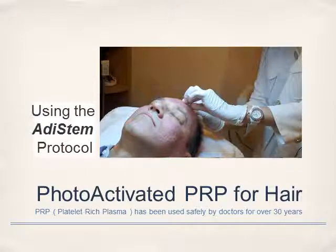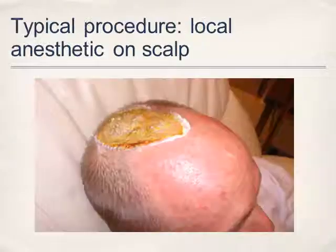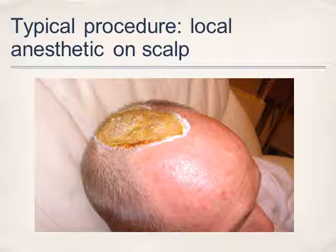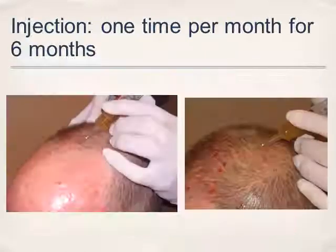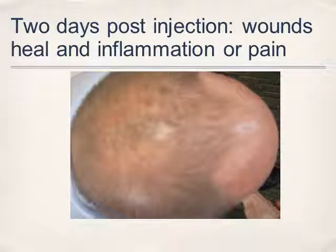The procedure can also be used to improve the hair — you can inject the scalp using the same four steps. Some topical anesthetic will be used prior to the injection into the scalp. The doctor will inject the scalp with the PRP, as you can see here in this image. This is two days after the injection, and you can go back to work — there is no traumatic scarring.